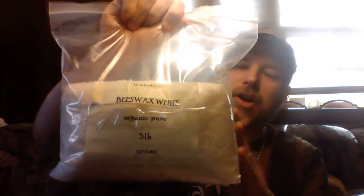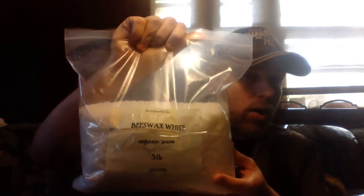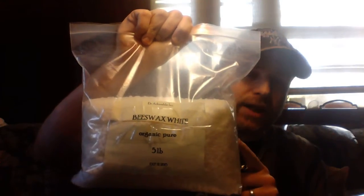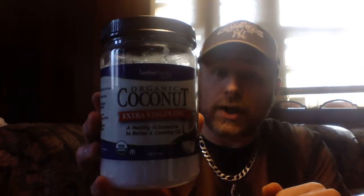The rest of the ingredients you're going to place into your cooking pot. Use a low to medium setting because you don't want to burn anything, and constantly stir it — I recommend using a wooden spoon. Start out with organic beeswax; you could buy this in different sizes, and the larger you buy the cheaper it'll be in the long run. You're only going to need five tablespoons of this. Next, you're going to take organic coconut oil — extra virgin — and you're going to use five tablespoons of that as well.